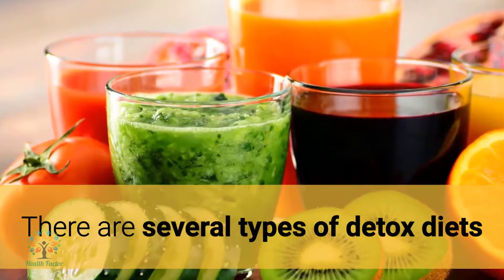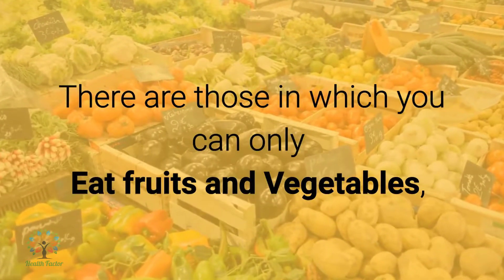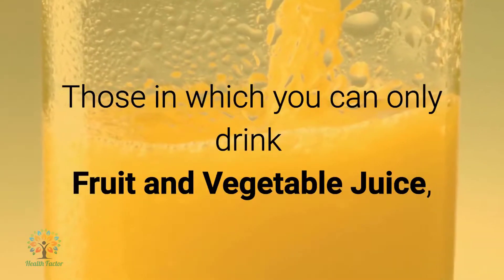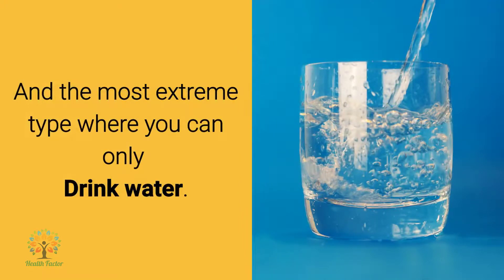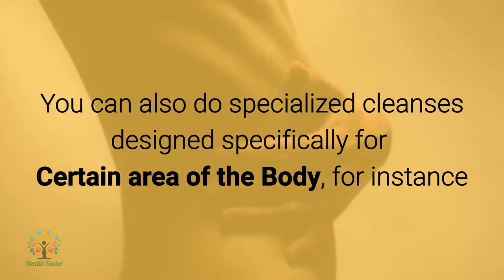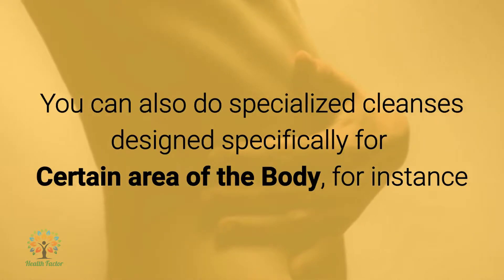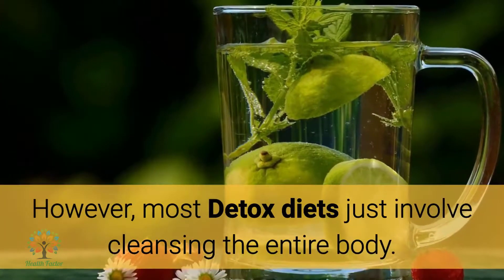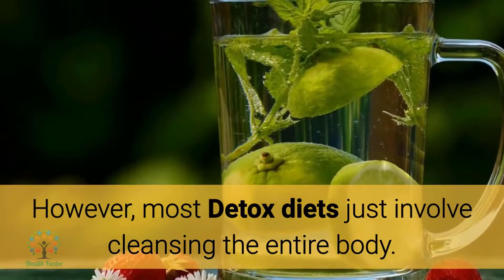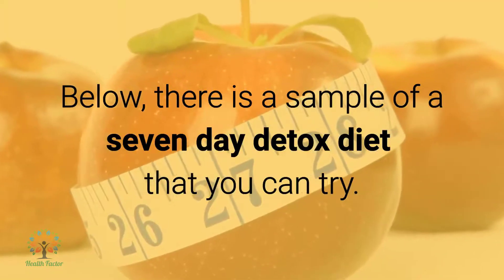There are several types of detox diets. There are those in which you can only eat fruits and vegetables, those in which you can only drink fruit and vegetable juice, and the most extreme type where you can only drink water. You can also do specialized cleanses designed specifically for certain areas of the body, for instance the liver, kidneys, and lungs. However, most detox diets just involve cleansing the entire body.